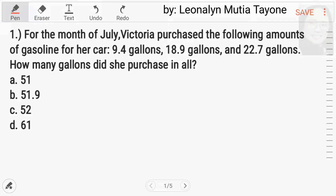Question number one. For the month of July, Victoria purchased the following amounts of gasoline for her car: 9.4 gallons, 18.9 gallons, and 22.7 gallons. How many gallons did she purchase in all? This is just simple addition. So, i-add natin yan by lining up — i-line up natin yung mga decimal point.